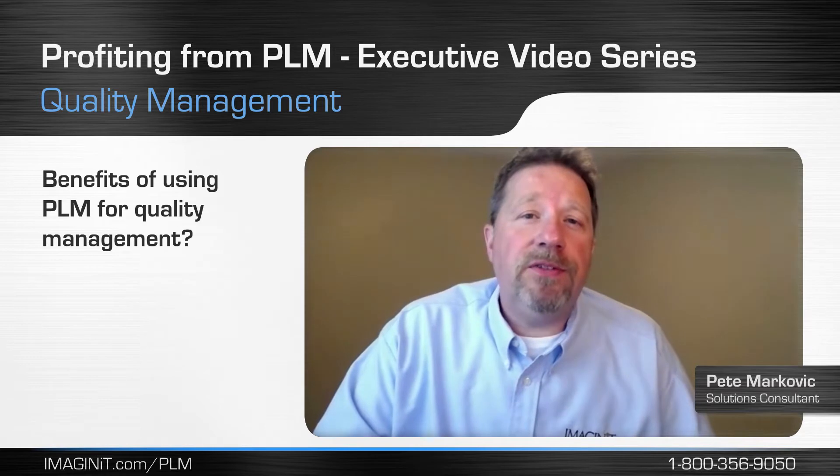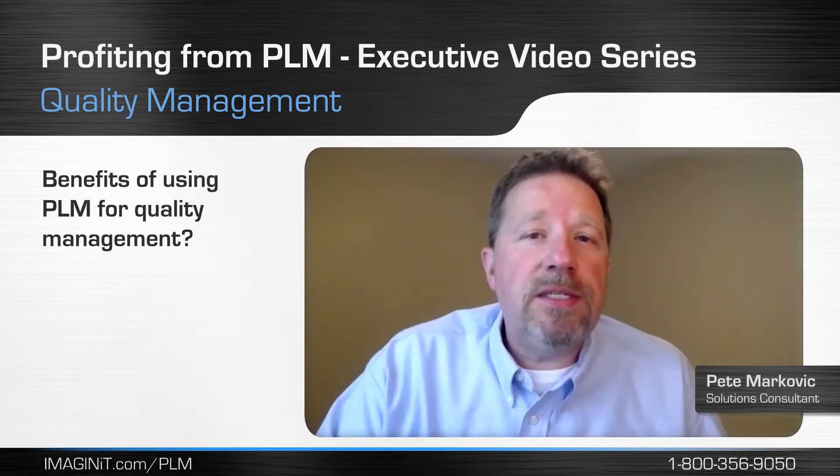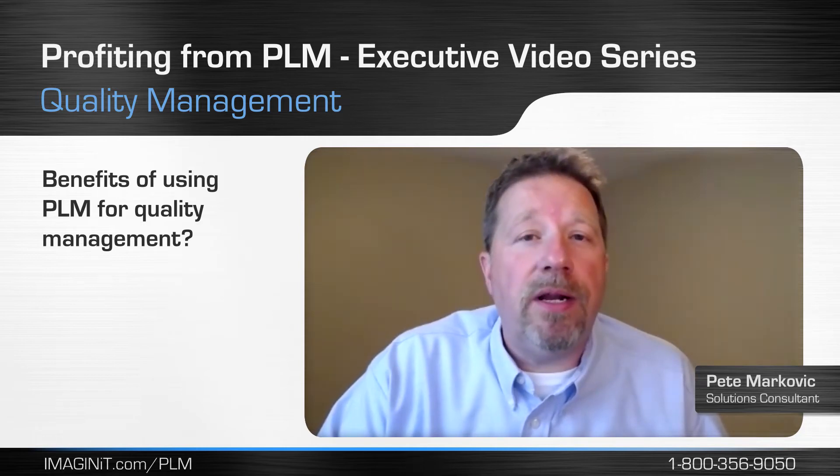After implementing Fusion Lifecycle to manage their quality processes, companies have been able to better leverage this quality information into their existing and new product development processes. This has enabled them to build higher quality into their products at the beginning of the product lifecycle.